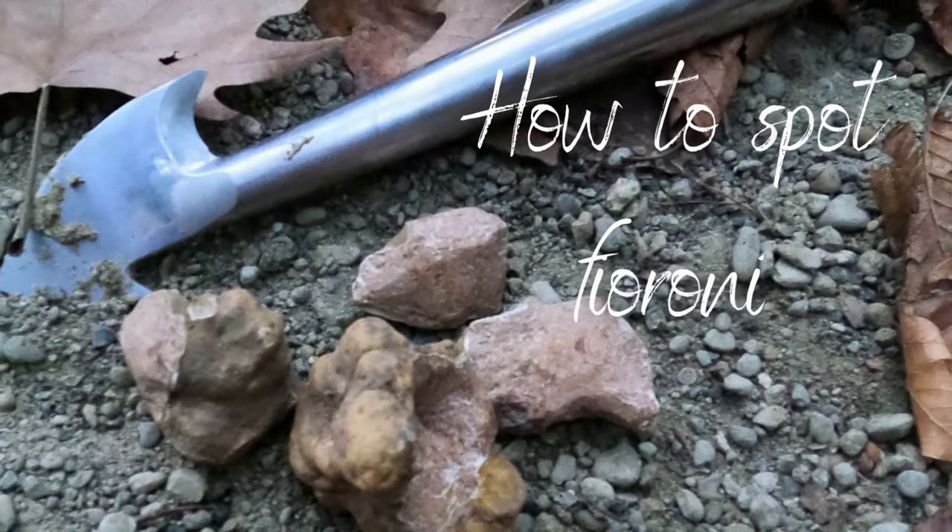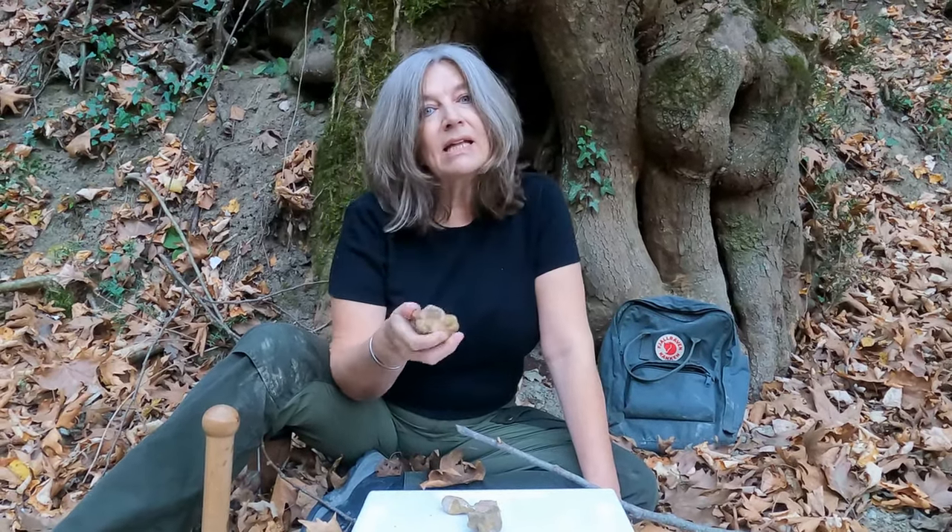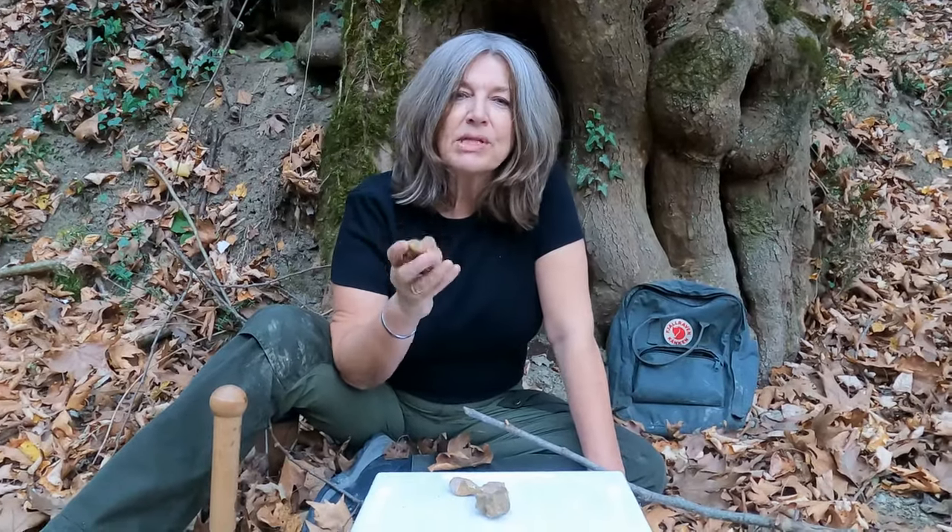Now let's have a look at these truffles. First of all, we know that they are Fieroni because of their smell. They have very little aroma which has no depth. They lack the intense scent and the robust flavour that we associate with the white winter truffle.